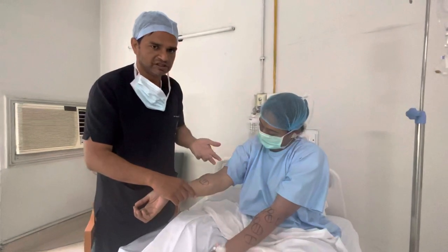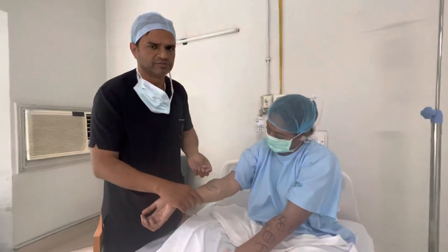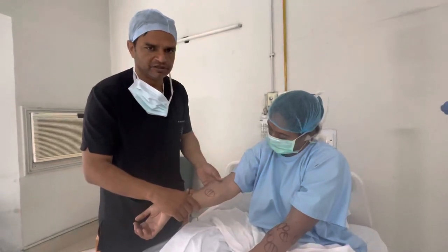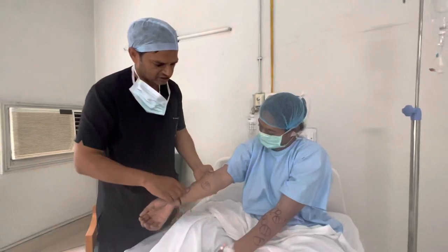If you have a very small acne scar, you need not bother about it — it fades gradually if you take care of it. And the first advantage of this technique is that recovery is very fast.